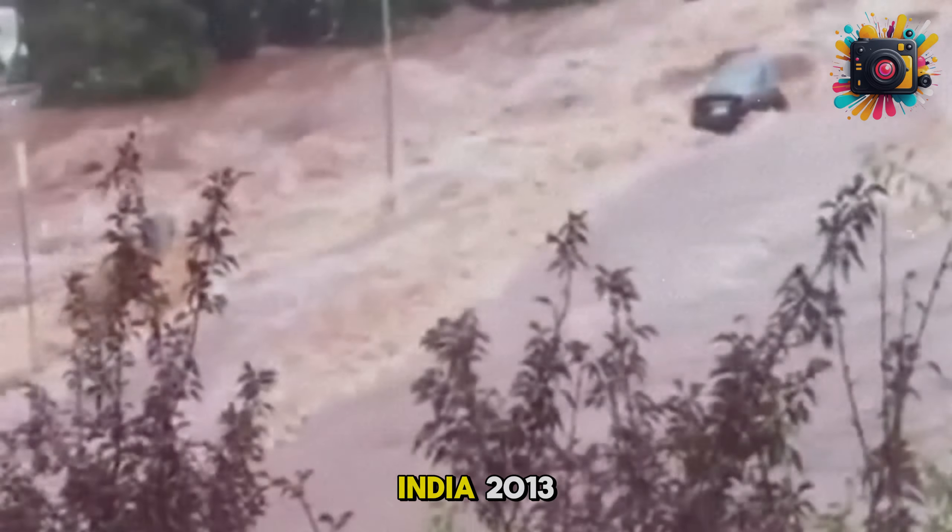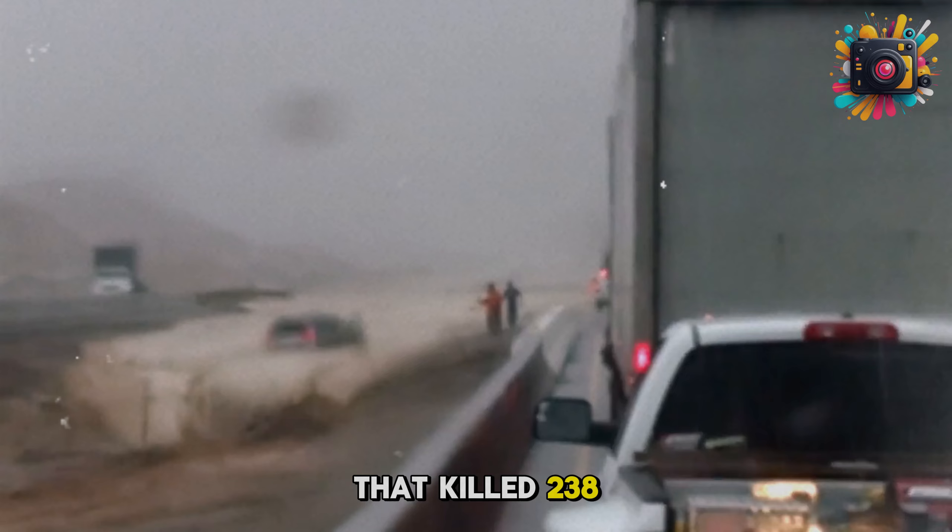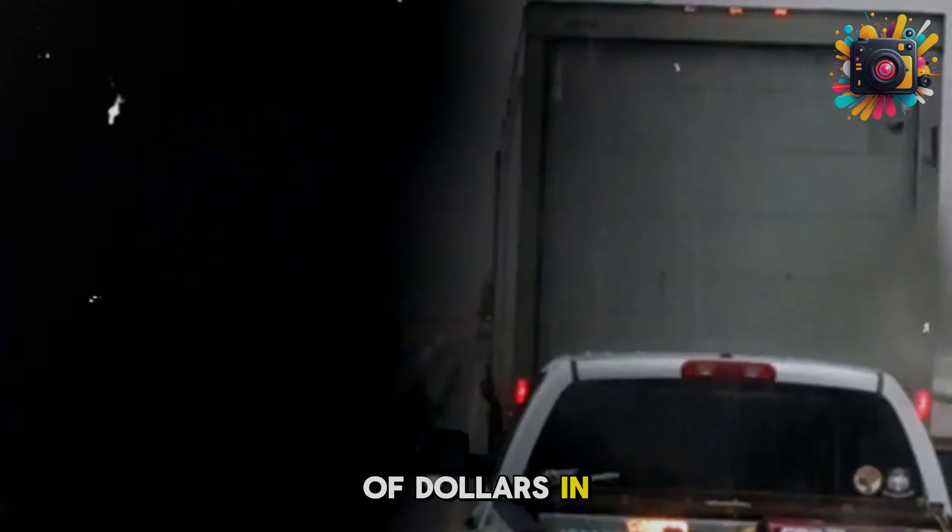The Rapid City flash flood in South Dakota, USA in 1972: prolonged heavy rains led to a devastating flash flood that killed 238 people and caused millions of dollars in damage.